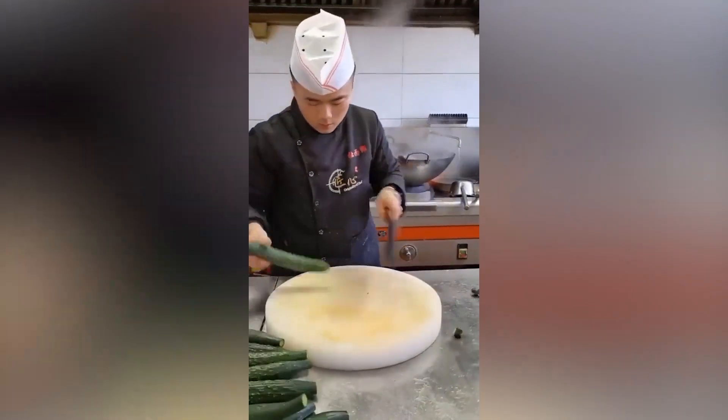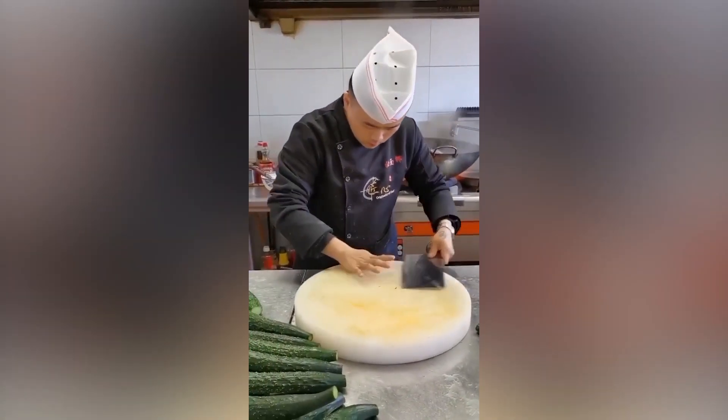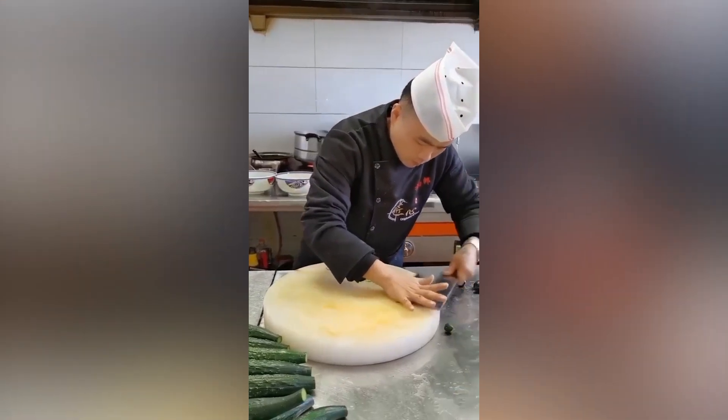This chef can cut up vegetables into really thin slices with his unique technique at a rapid rate.